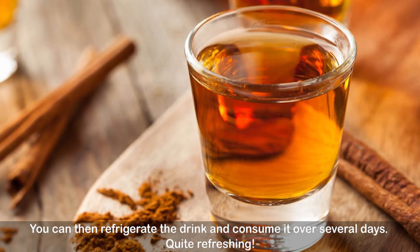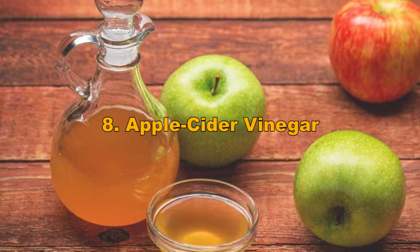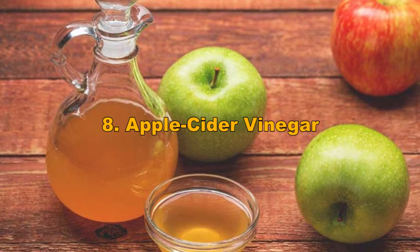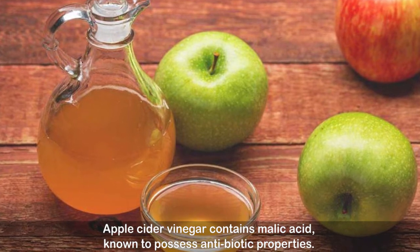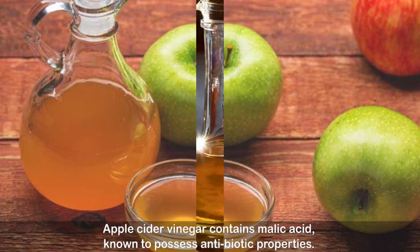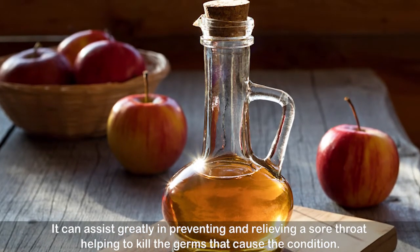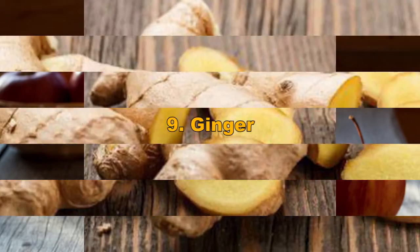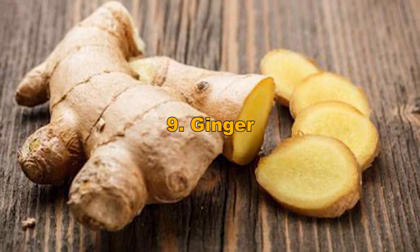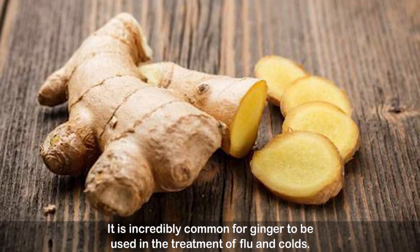Number eight: apple cider vinegar. Apple cider vinegar contains malic acid, known to possess antibiotic properties. It can assist greatly in preventing and relieving a sore throat, helping to kill the germs that cause the condition.